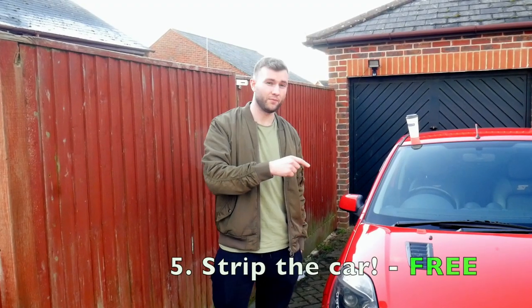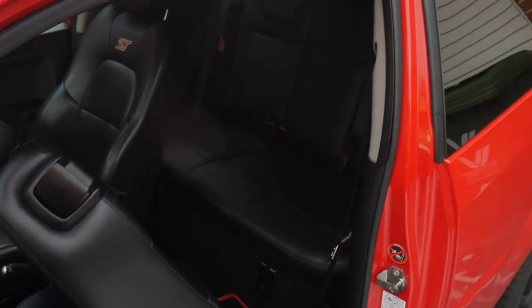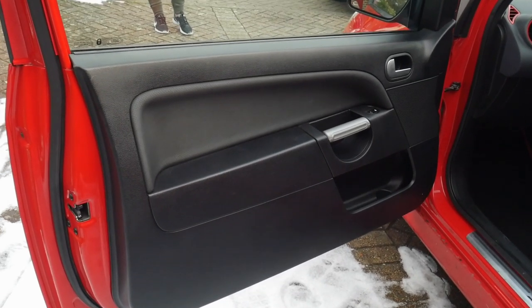Number 5 on the list: strip the car. The easiest way to make this car go quicker, and any car, is to put it on a diet. Take out the rear seats, the parcel shelves, any soundproofing, speakers if you go all out. You can take out the carpets, the roof liner, the soundproofing. I want to try and get this car down to about 1 tonne. It weighs 1,140kg. If you get that down to about a tonne, you're going to be getting around 150 brake to a tonne, which is ridiculous for this car really.